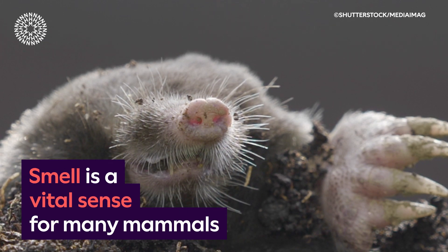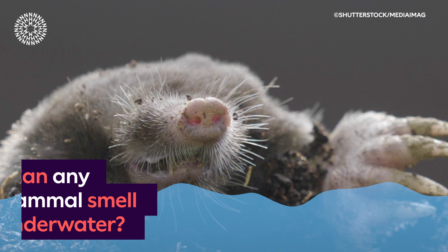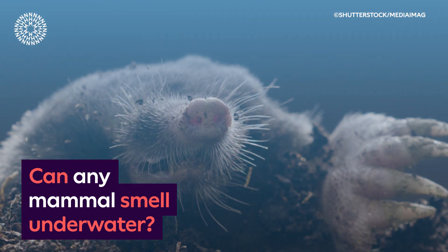Smell is a vital sense for many mammals. A mole pokes its head out of the ground and sniffs. Can any mammal smell underwater? Water fills the screen and bubbles float up from the mole's nose.